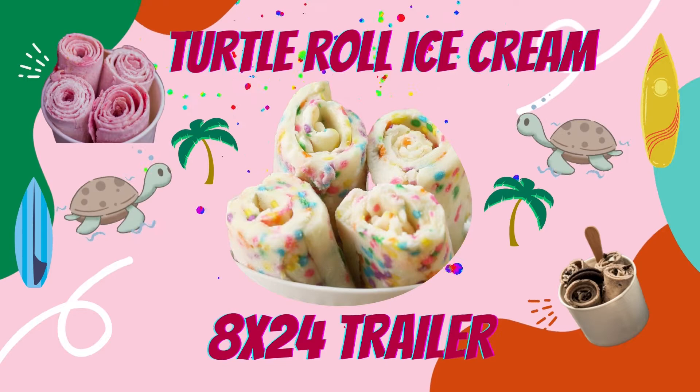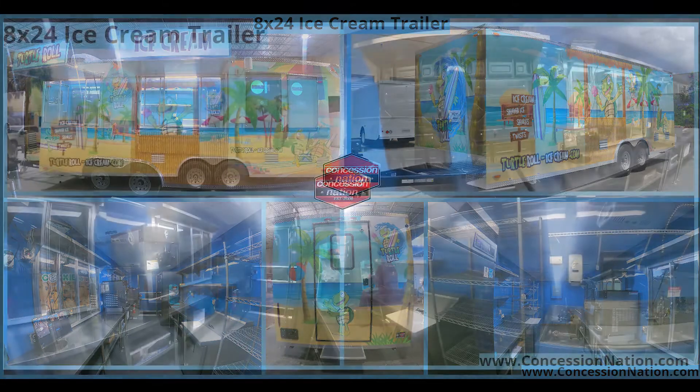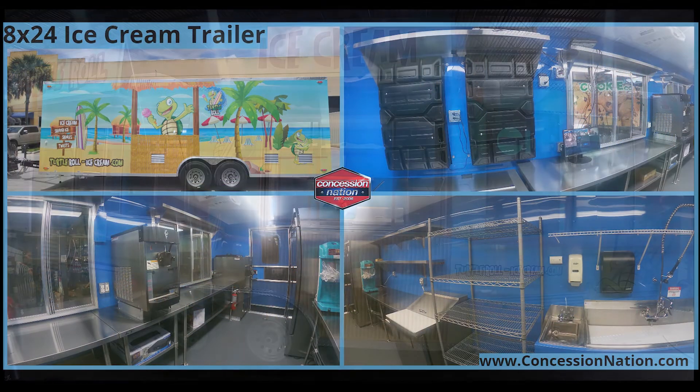Turtle Roll partnered up with Concession Nation in 2021 to build a stupendous 8x24 ice cream trailer. Continue watching to get the scoop on what makes this beauty stand out.